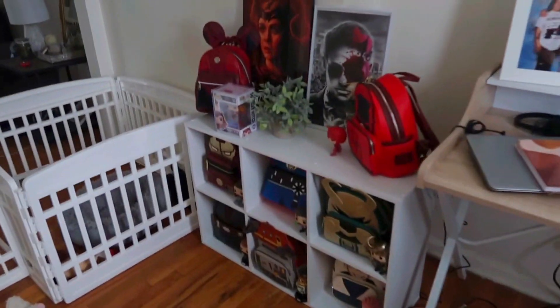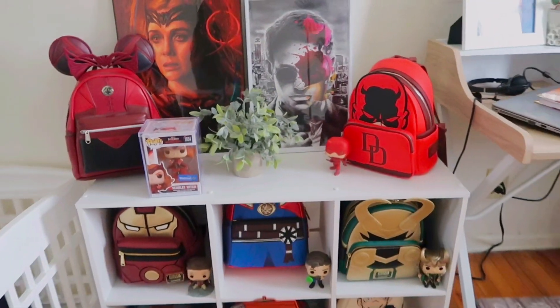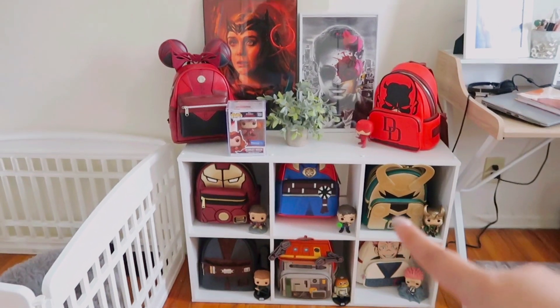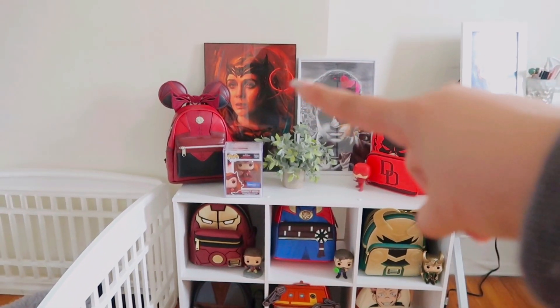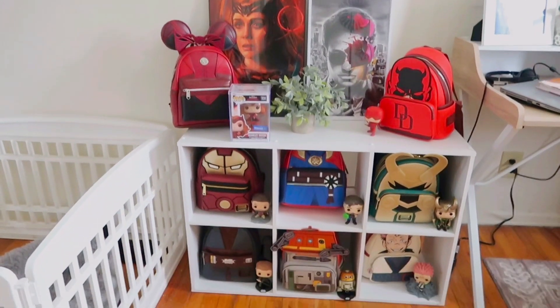And if you come over here, here's where I'm going to film some content. I made this little display — I got the organizer from Target. The Scarlet Witch artwork is by Robert Bruno; I'm not sure about this other one, I got it at Fan Expo Philadelphia.